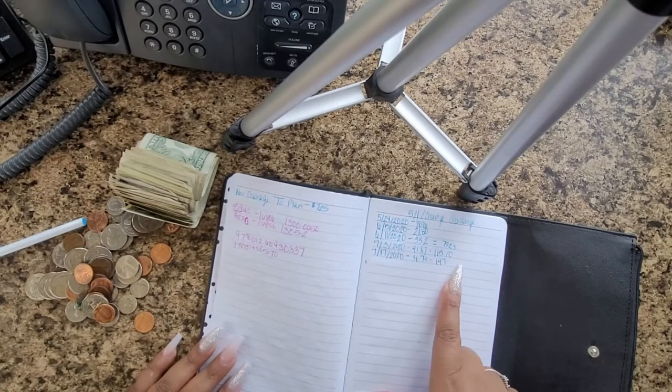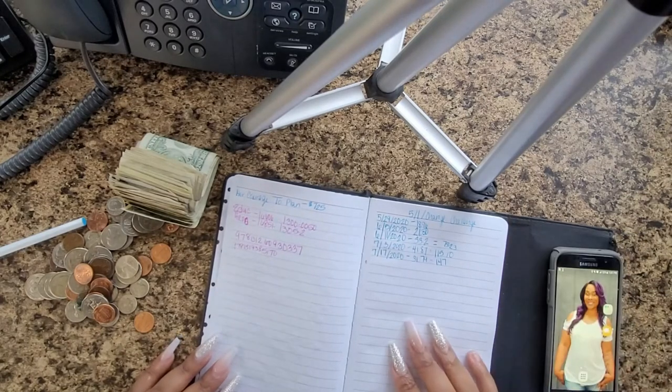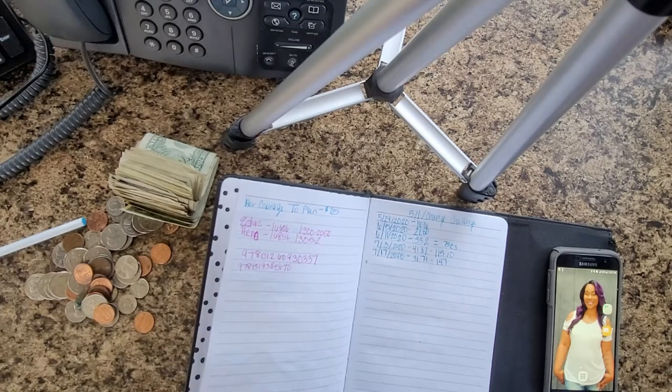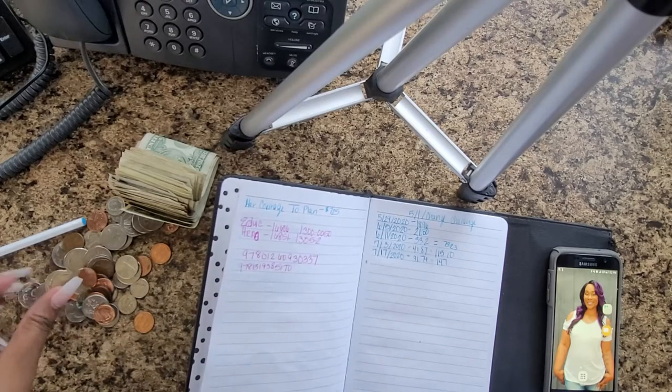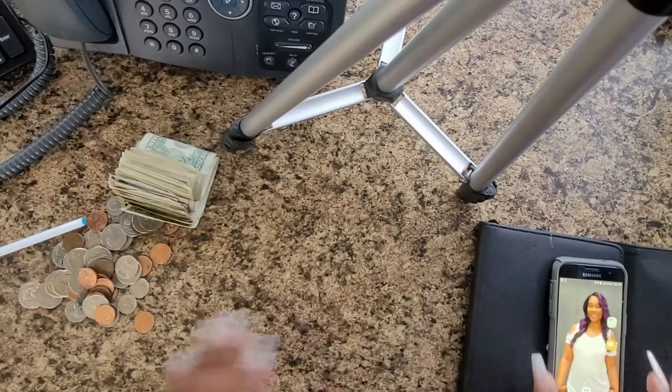The change is about $47. As of recently, I have actually put $101 in bills up. For the fives I've put $30 up, and then for the ones I've put $71 up. So we're gonna get this change in order and then we'll get back to everything else.